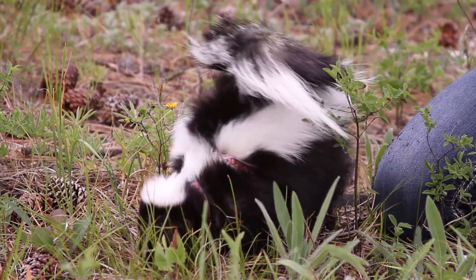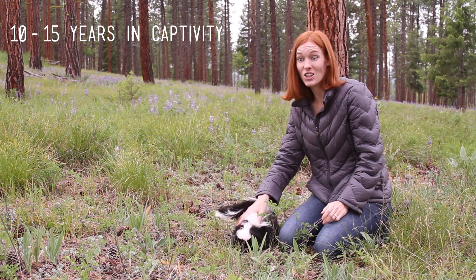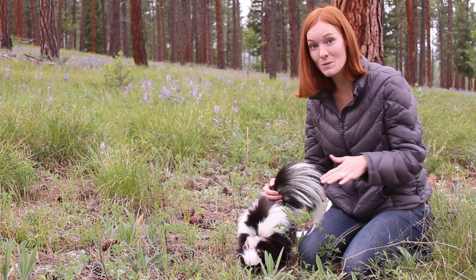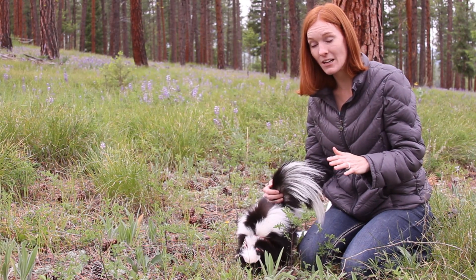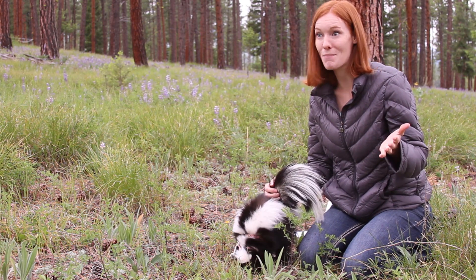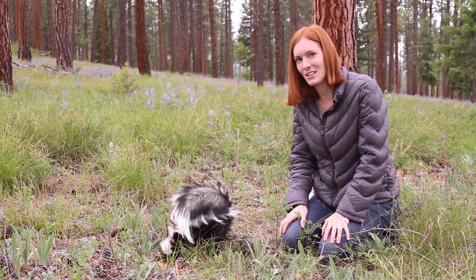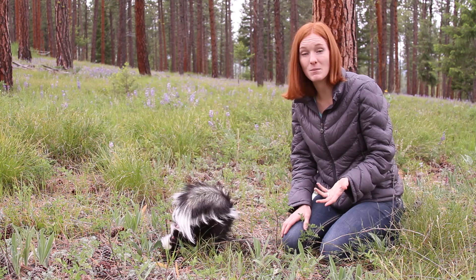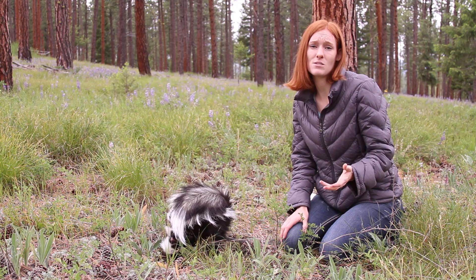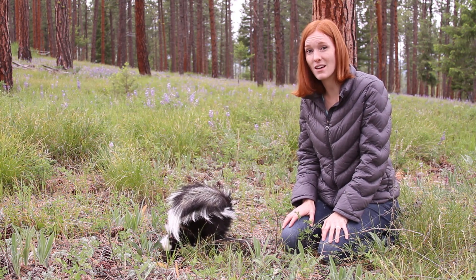Despite the skunks' natural ability to protect themselves, they actually have a relatively short lifespan — about two to four years in the wild — and a lot of them don't make it past the first year. Their top natural predator is the great horned owl, which swoops down with silent flight. Their high mortality rate is also due to humans: cars, traps, poison, sport hunting, pest control, and domestic dogs. Males and females live a solitary life except for when they come together in mating season around February. They have their kits in May, and those kits are weaned at about two months old, but they'll often stay with their mother for up to a year.